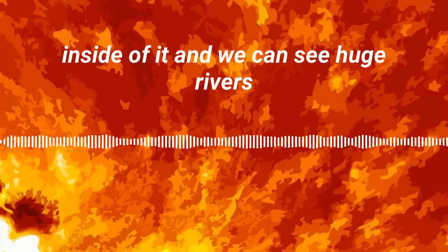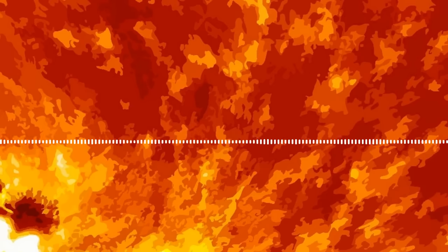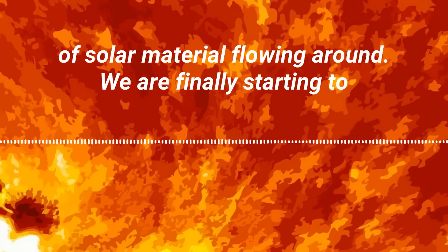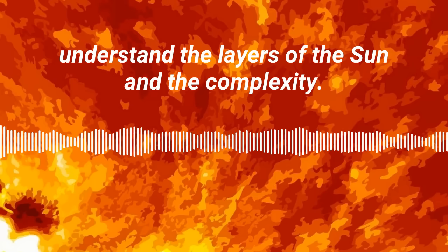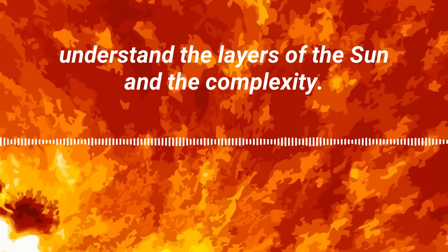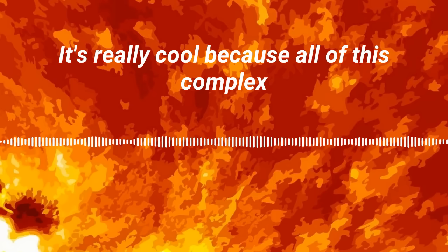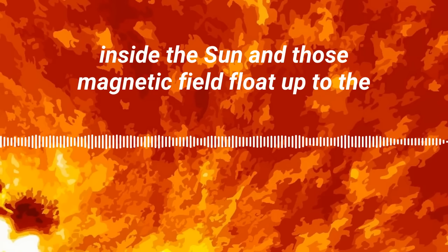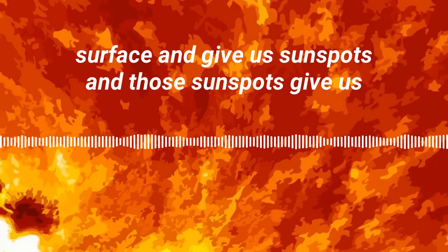We can see huge rivers of solar material flowing around. We are finally starting to understand the layers of the sun and the complexity. It's really cool because all of these complex motions inside the sun are in fact what generates magnetic fields inside the sun, and those magnetic fields float up to the surface and give us sunspots.